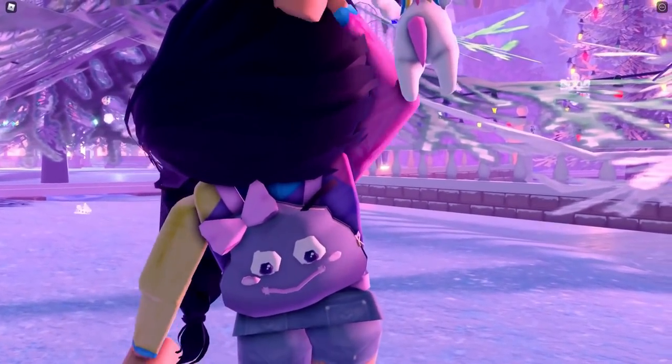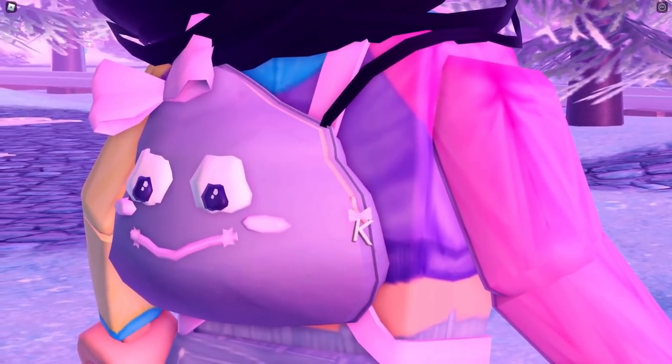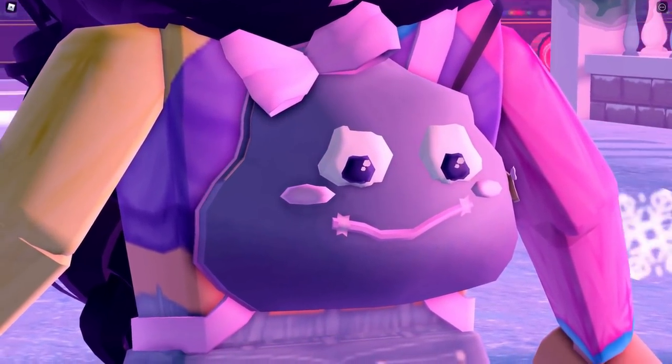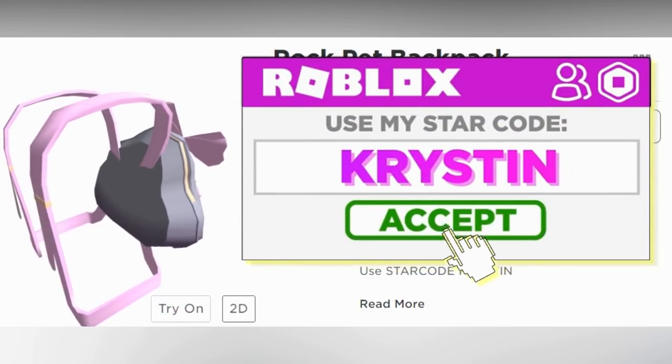Are you looking to adopt your very own rock pet and keep it forever? I have designed a super cute kawaii rock pet backpack and it's available right now. All of the links will be listed in the description. Make sure to use Starco Kristen when buying Robux or Premium.